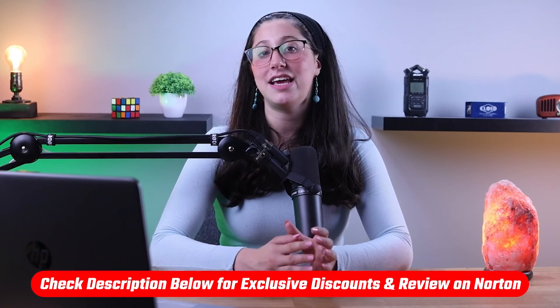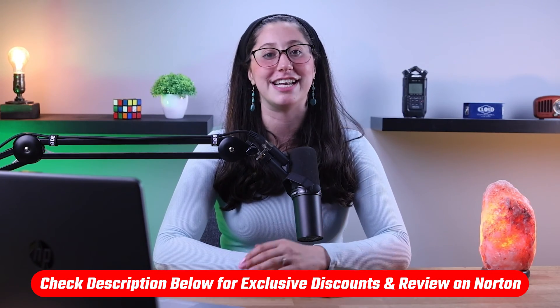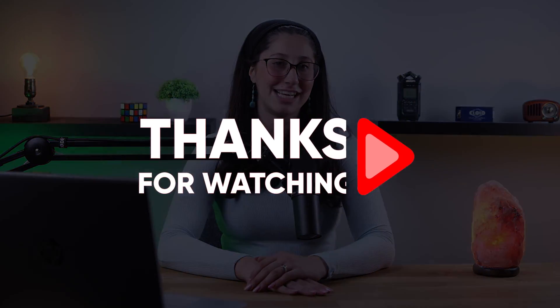And that's it for today's video. If you guys are interested in Norton 360, I'll leave all the useful links, including an in-depth review and a discount in the description down below. Also, if you liked the content or found it useful, make sure to like the video and subscribe to see more of it. And if you have any questions or suggestions, don't hesitate to leave them in the comments, as I love interacting with you guys. And I'll see you in the next one.